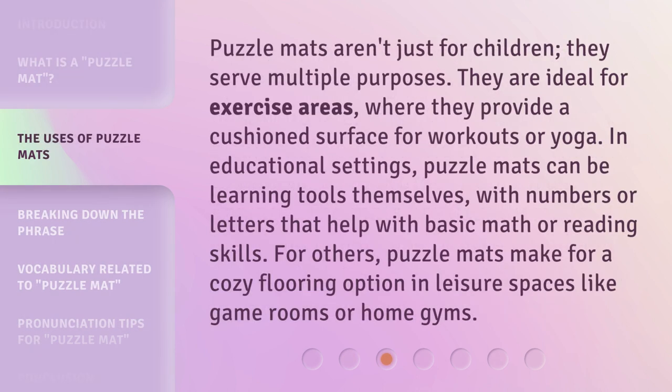Puzzle mats aren't just for children — they serve multiple purposes. They are ideal for exercise areas, where they provide a cushioned surface for workouts or yoga. In educational settings, puzzle mats can be learning tools themselves, with numbers or letters that help with basic math or reading skills. For others, puzzle mats make for a cozy flooring option in leisure spaces like game rooms or home gyms.